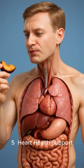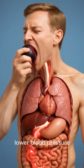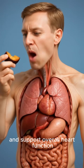5. Heart health support: the potassium in plums helps balance fluid levels, lower blood pressure, and support overall heart function.